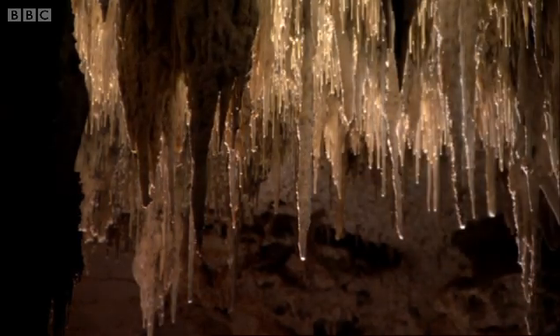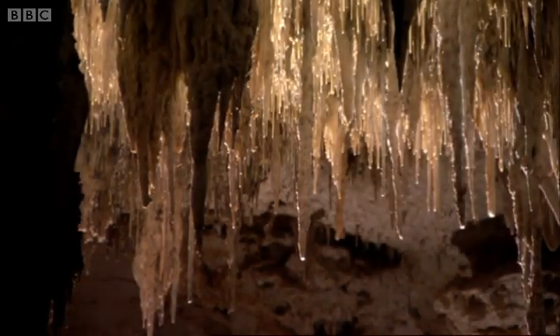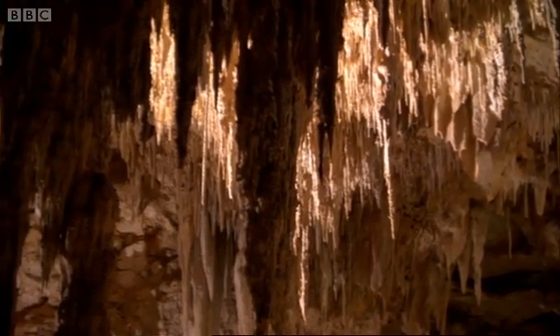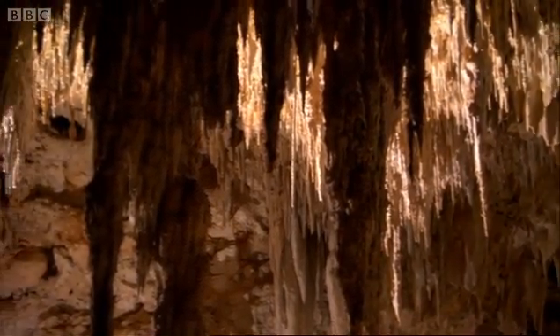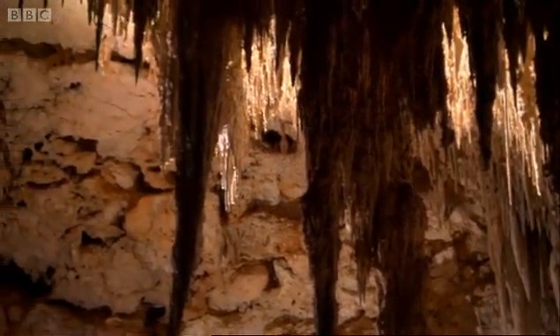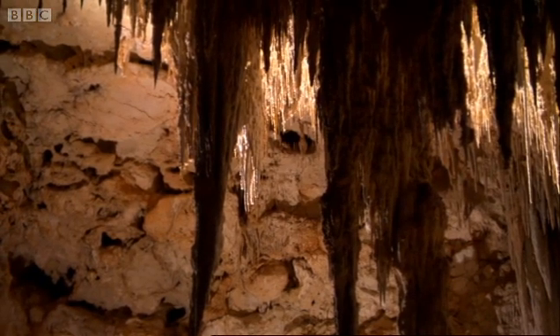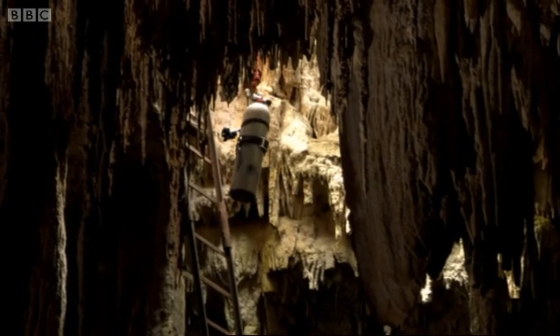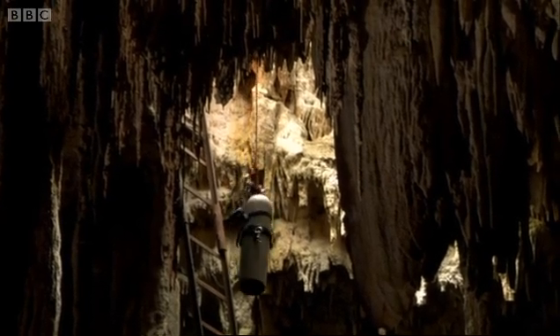It's a stunning place. Yet it provides evidence for one of the greatest catastrophes in the Earth's history. To get a sense of the true scale of what happened here means going deeper still. And that means cave diving.